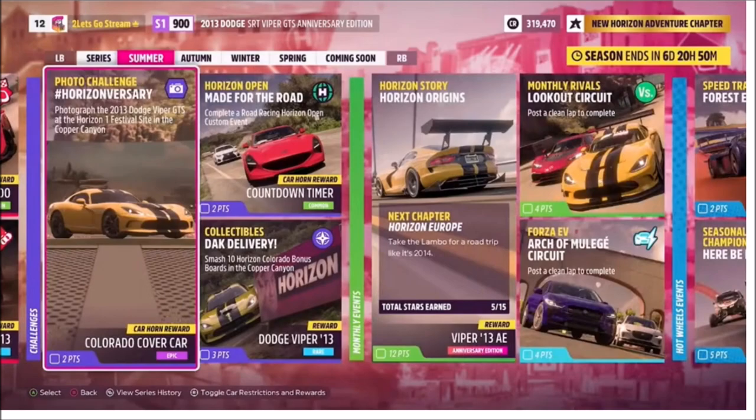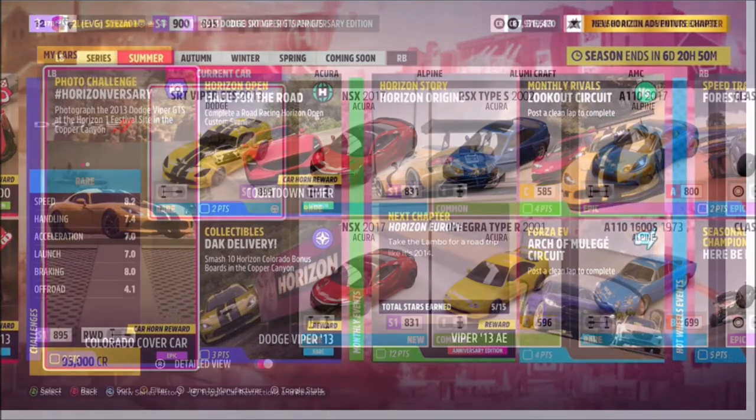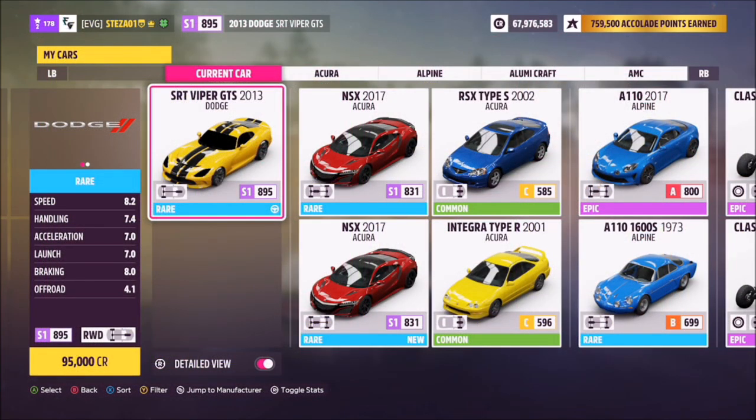Hello and welcome back to the channel. This week's photo challenge is called Horizonversary, which wants you to photograph the 2013 Dodge Viper GTS at the Horizon One Outpost. This is the car in question — it will set you back 95 grand if you don't have it, or you can win it by completing this week's collectibles challenge as well.